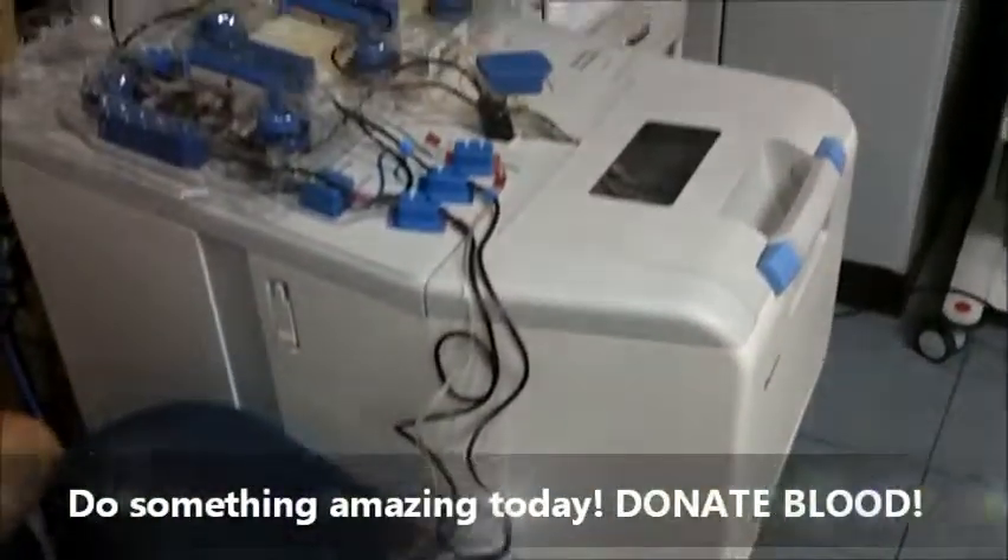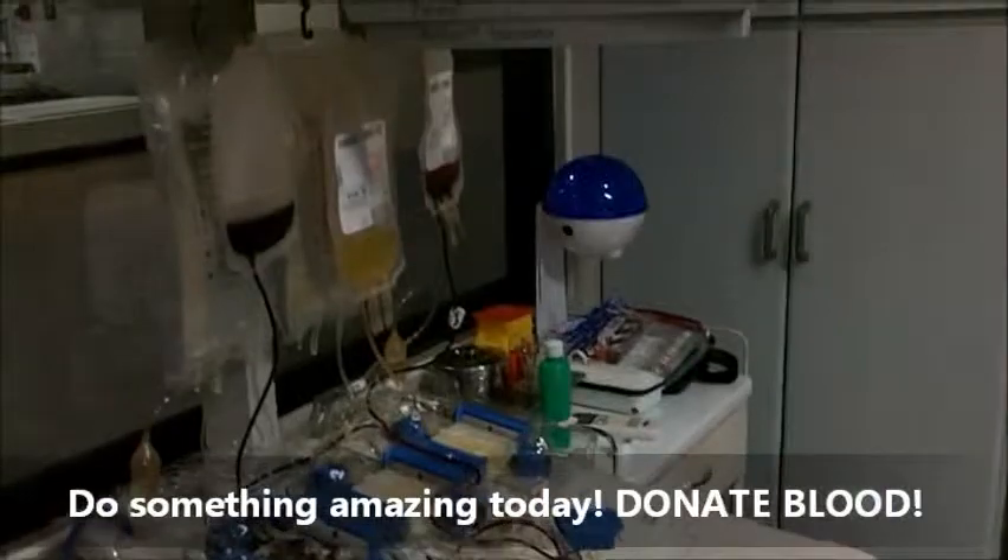So if you want to donate your platelets for those who need them, don't hesitate to donate at the Philippine Red Cross. Do something amazing today and give blood.